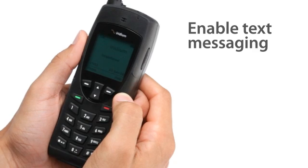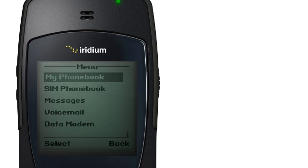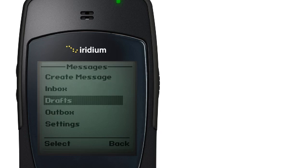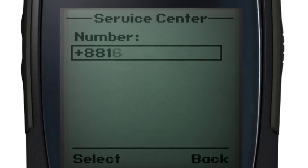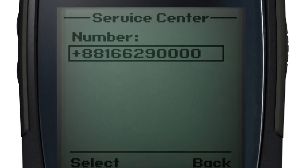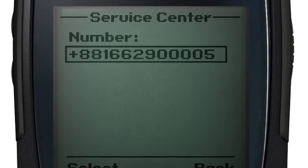To enable text messaging, you must first set it up. Go to the main menu, select Messages, then Settings, and finally Service Center. By entering PLUS 881662900005, you are ensuring you can send and receive SMS messages.